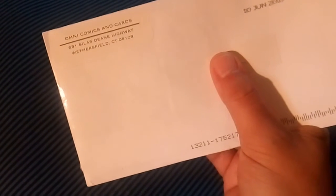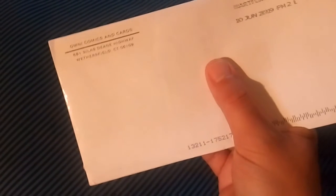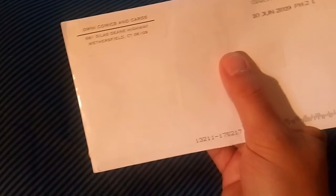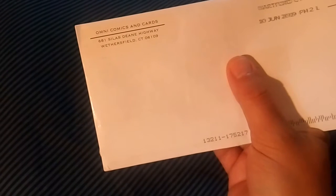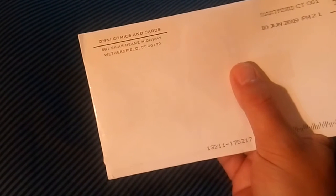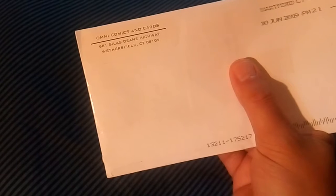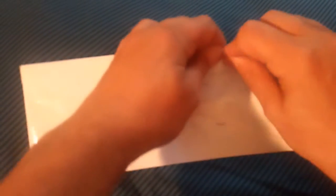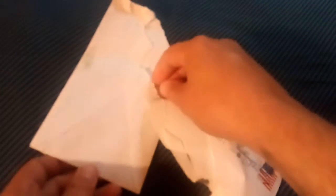Hey again, it's Joel here from Joel and Becky's Cards and Toys. We had a little more time before work today, so we grabbed another envelope for Saturday afternoon arrivals. This one's from Omni Comics and Cards — there's the address if you want to check them out. It's been in the bag for quite a while, so without further ado, let's open this up and see what's inside before we head to work.